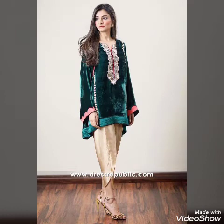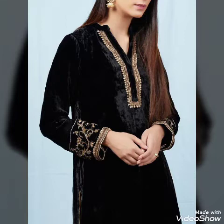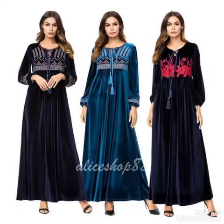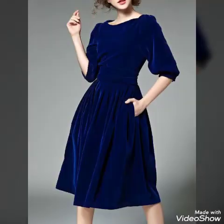Assalamu alaikum, welcome back to my channel Fashion Store. How are you? I'm fine and I hope that you are fine. Today we are bringing for you a very special video of velvet top blouses and kurtis designs. This is a very amazing and beautiful stylish video of top blouses and maxis of velvet designs.